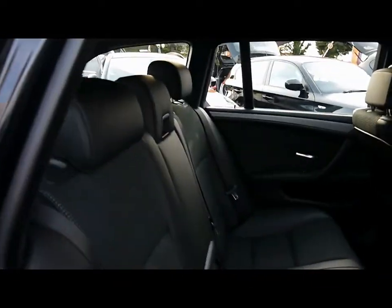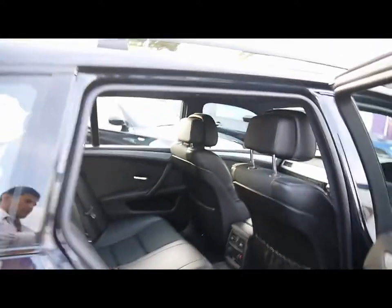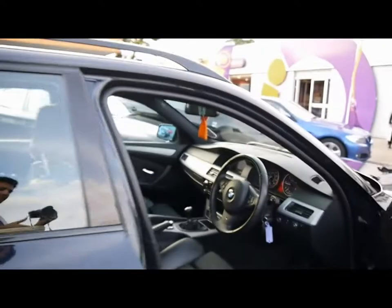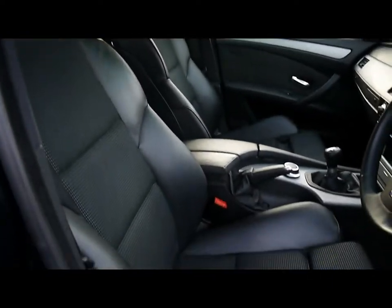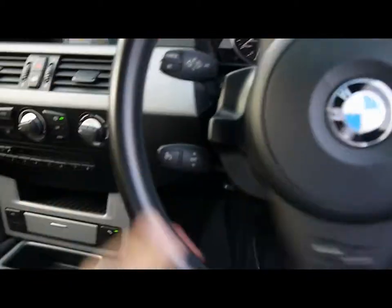Inside we have half black leather upholstery with isofix child seat supports and no rips, tears or stains to any of the seats front or back. Electrically adjustable front support seats. Automatic headlights and wipers, as well as a multifunction M Sport steering wheel with cruise control on the stalk just behind.